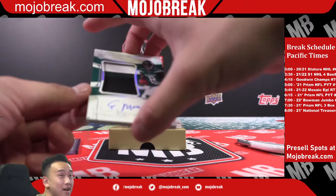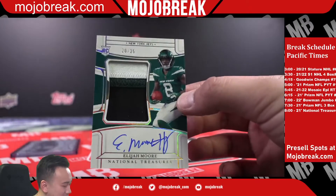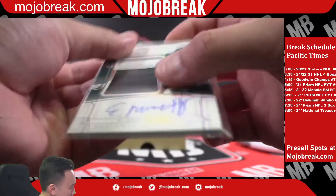A 25 RPA of Elijah Moore — that's a nice one too for the Jets. Yes, yes, yes!